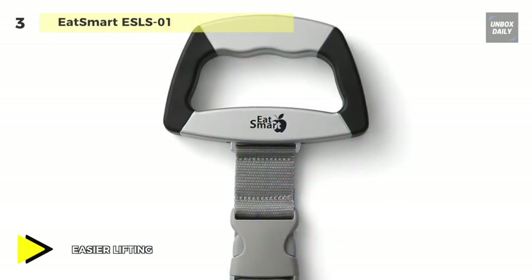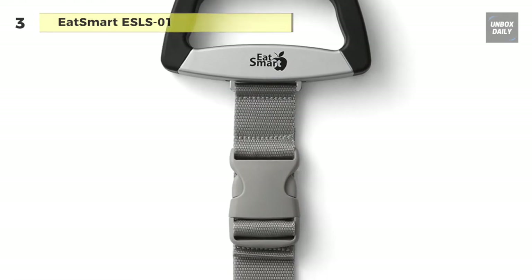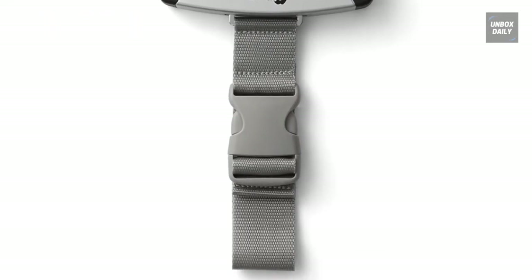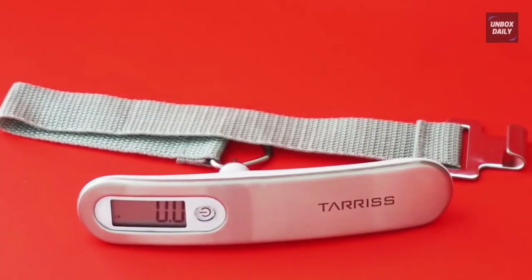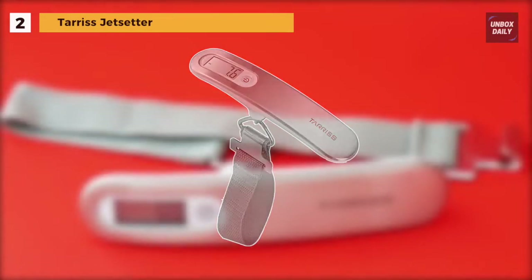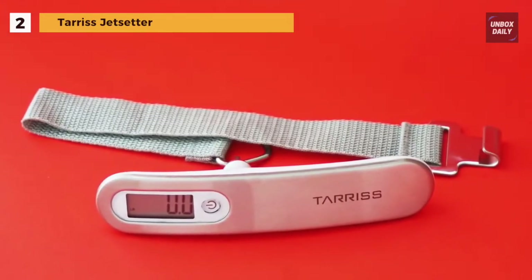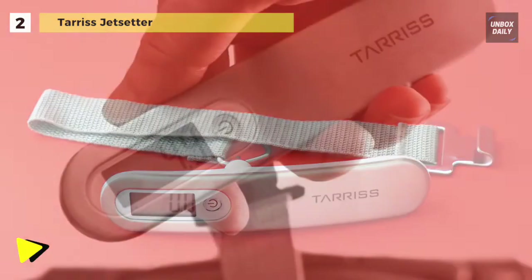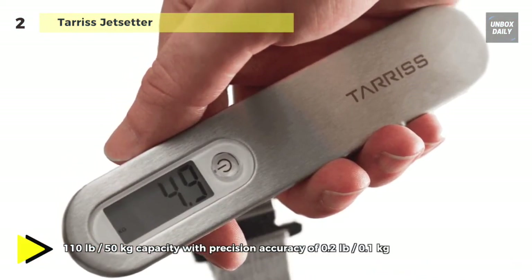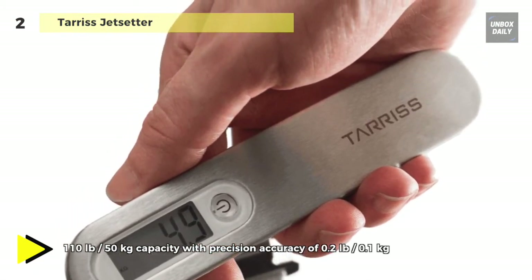Thanks to its compact and durable design, this scale can be easily stored in a suitcase or bag for your trip home. The next product on the list is the Terrace Jet Setter. With a stainless steel top plate and a bottom plate made out of high-strength plastic, this hand-tested scale is built to last. It has a maximum capacity of 110 pounds and is accurate to 0.2 pounds.